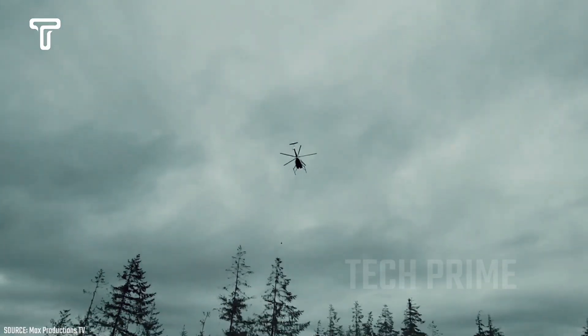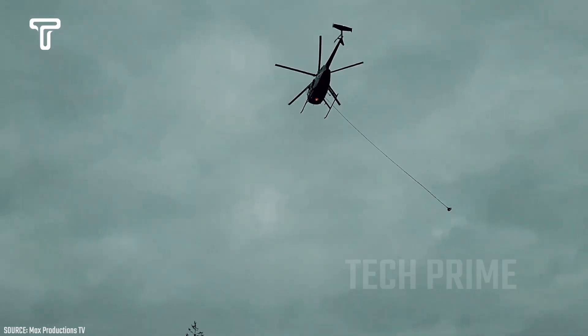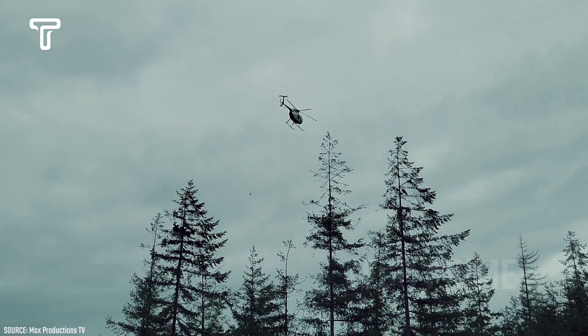This helicopter is doing the same thing. Initially, it lifts several cut logs to move them to another location. Watch how effortlessly the helicopter carries out its duties, transporting the logs safely. It's impressive.